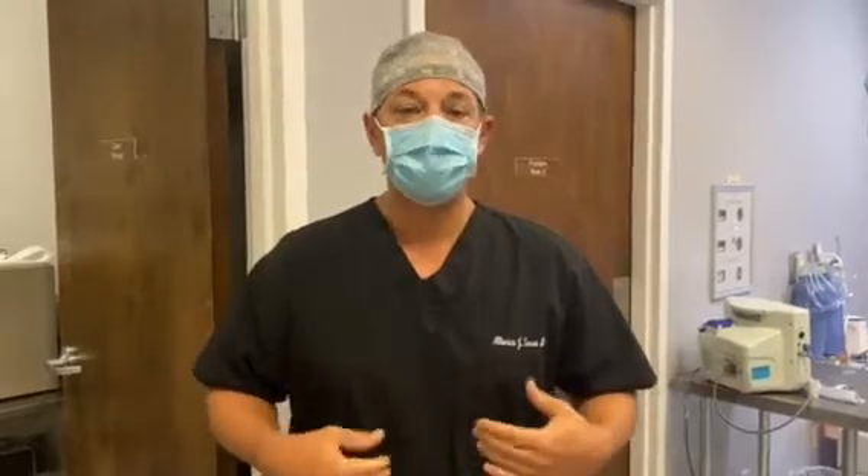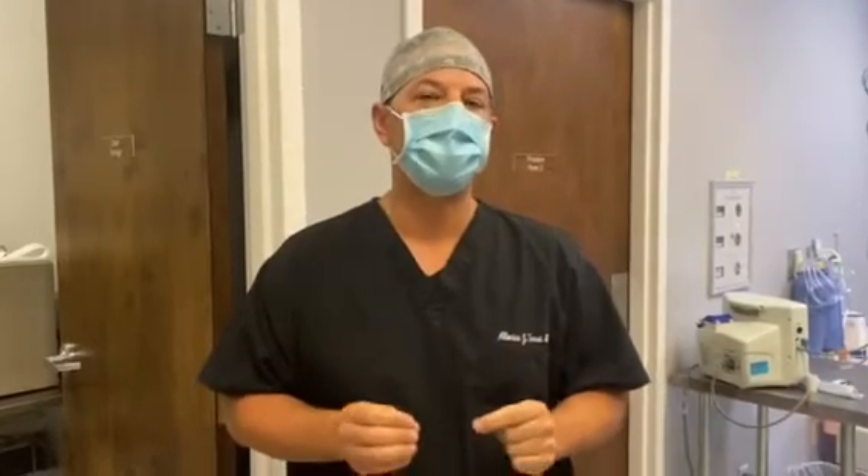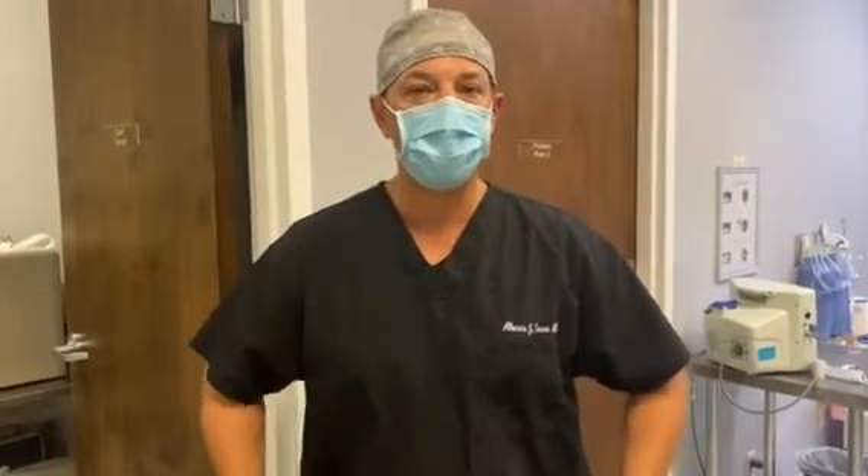Also, if you have any stretch marks or looseness around your belly button, it will not help with that either. So there are very specific indications for a mini tummy tuck. If you develop a fold of skin hanging down by where your panties are or your waistline, a mini tummy tuck is not going to fix that.